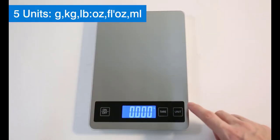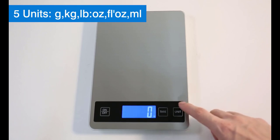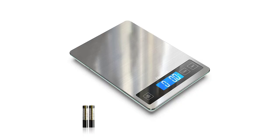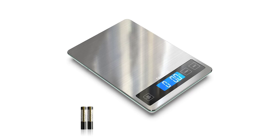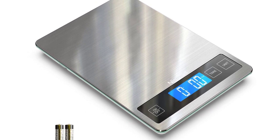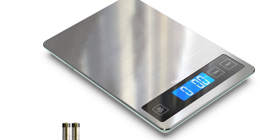In terms of functionality, the Nice Well Food Scale has a tare function that enables you to weigh ingredients in a container, such as a bowl or plate, without including the weight of the container itself. This feature allows for precise measurements and eliminates the need to transfer ingredients to another container to get an accurate reading.